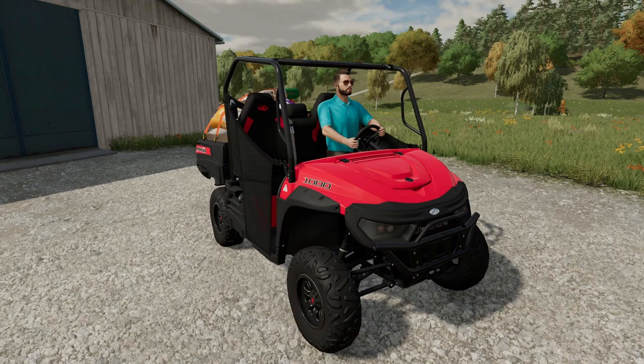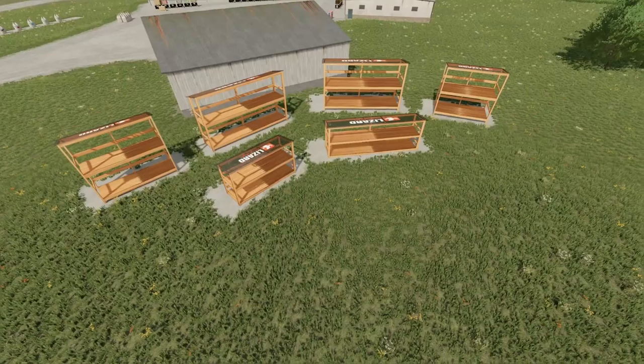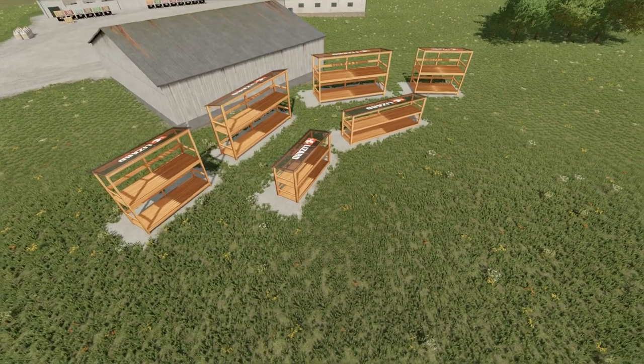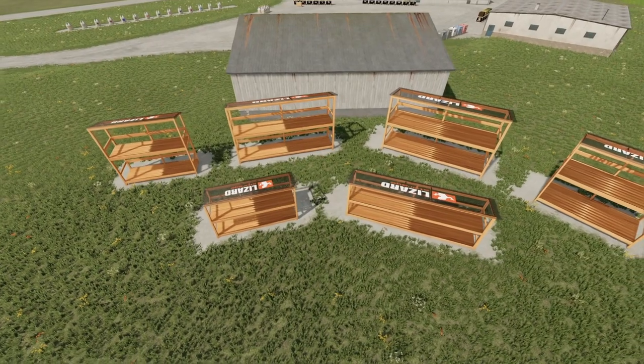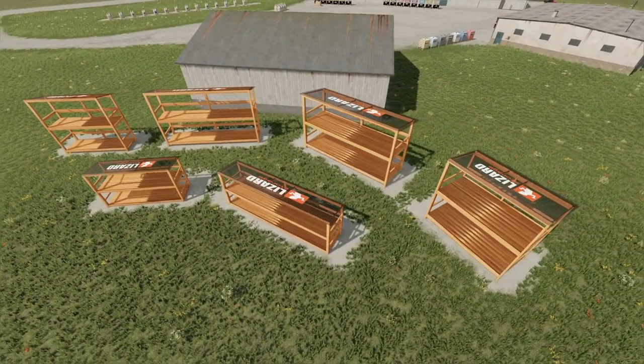That's not all folks. With every purchase of one of these great products, we have been authorized to offer you the chance to purchase one of Quiet Hitman's six storage racks for pallets and big bags. That's right, Quiet Hitman himself has created the perfect set of storage racks for the Lizard Farming Pack items.